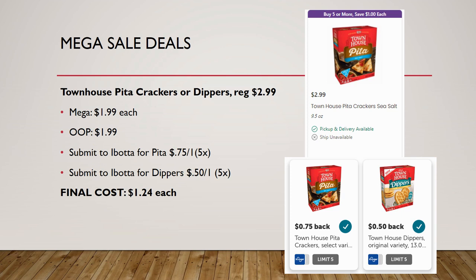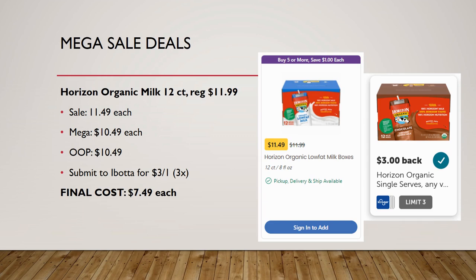Townhouse pita crackers or dippers, regularly priced $2.99, are on mega sale for $1.99 — pay that out of pocket. Ibotta has a rebate for the pitas of 75 cents back on one, and 50 cents back on one for the dippers. Final cost: $1.24 each for the pitas, $1.49 each for the dippers.